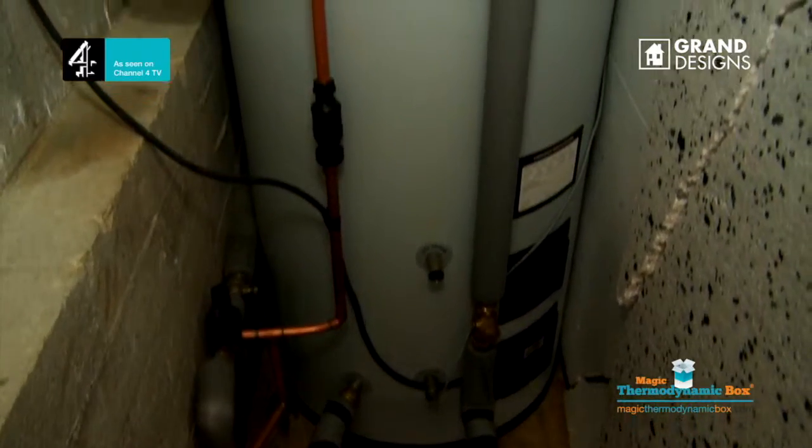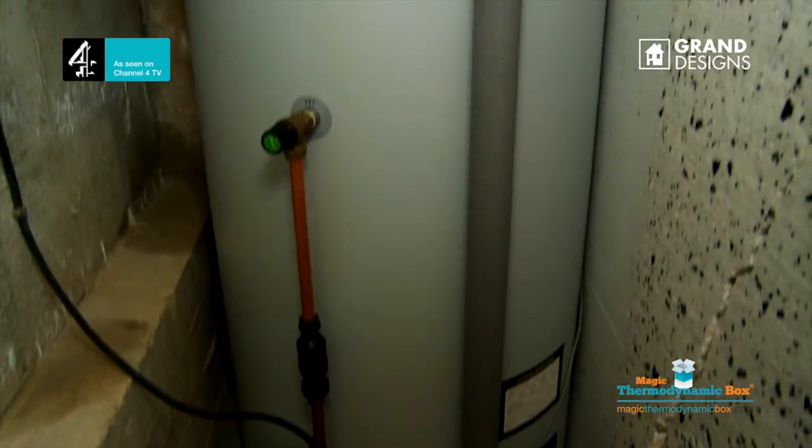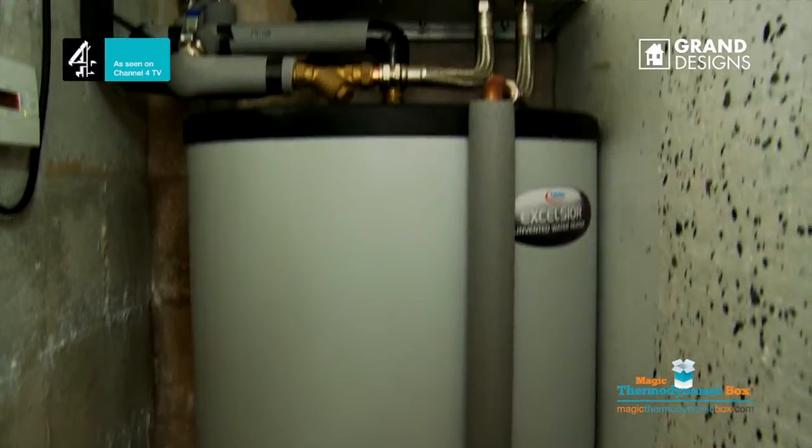The Little Magic box retrofits to an existing cylinder as a compact unit that simply connects the cold feed in and the hot feed out, which means minimal disruption to the homeowner.